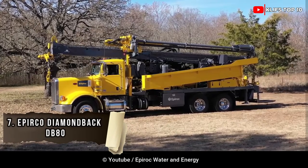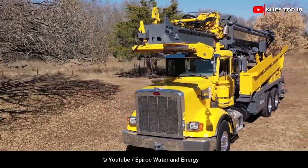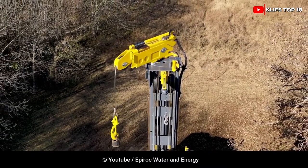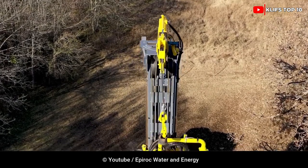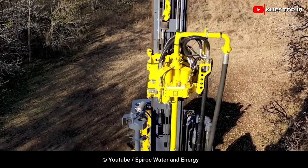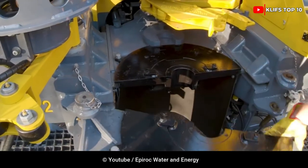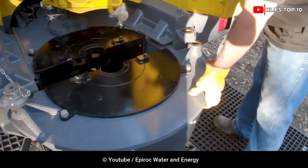Number 7: Aperco Diamondback DB80. The Diamondback DB80 has a higher lifting capacity, thanks to its 80,000-pound pullback. The Diamondback's 38-foot and 34-foot tubular tower designs give it more room around the table. The rotatable head may also swing out to either side of the tower to scoop up pipe, or move out of the way while putting in a large diameter casing up to 24 inches. The Diamondback has smaller air end options with 550 CFM.